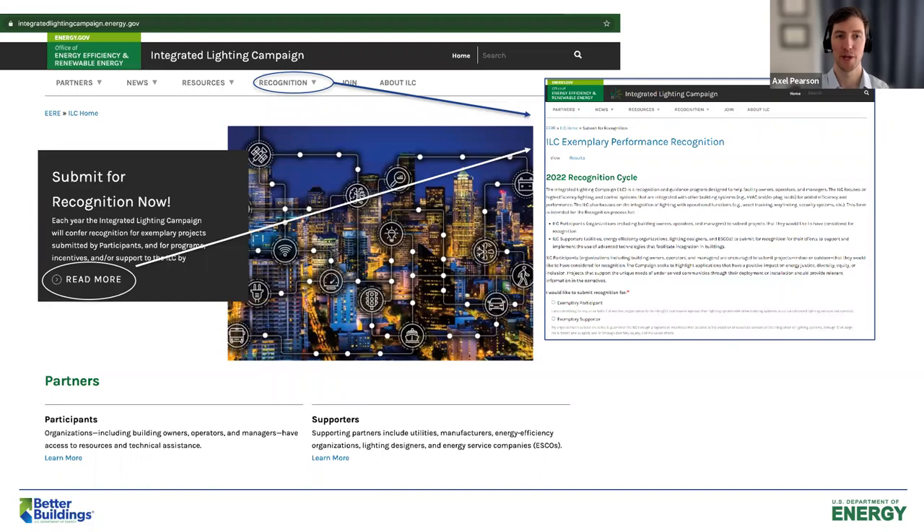By now I'm sure you're ready to submit a project, and here's how to do it. If you haven't been to our website, this is what it looks like. Click Recognition in the top menu — that will give you an option to submit for recognition or review the categories. You can also see Join right to the right of Recognition. Let's look at the next slide, which shows the form you would fill out for recognition.